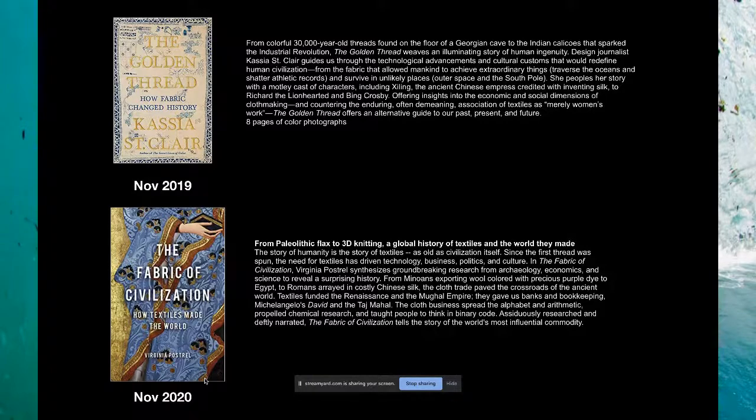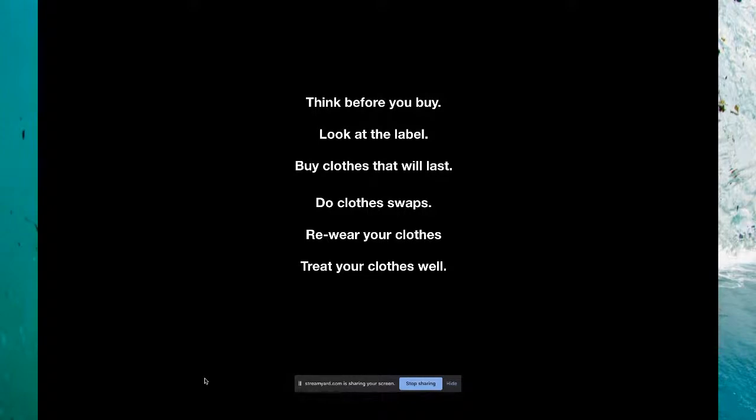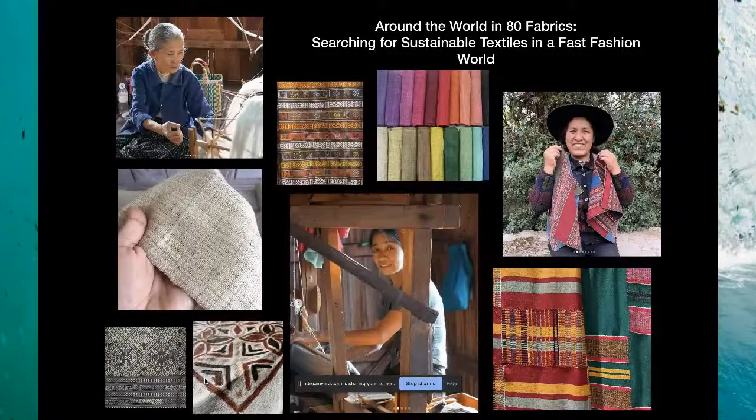So what can we do as individuals? As humans we buy a hundred billion pieces of clothing a year — is that really necessary? We can think before we buy, look at the label, buy clothes that last long. You can swap clothes with your friends so you don't have to buy new stuff. Re-wear your clothes and treat your clothing well. I've started a project called Around the World in 80 Fabrics — you can check it out on Instagram — where we're searching for sustainable textiles around the world and interviewing artisans at a small scale.